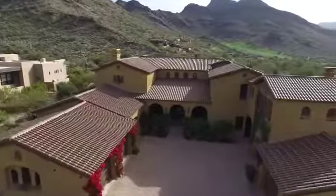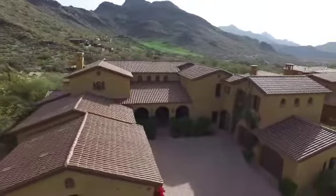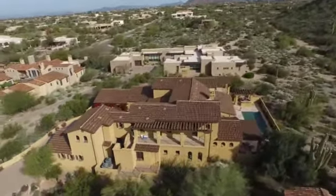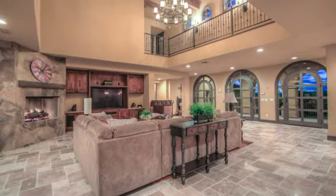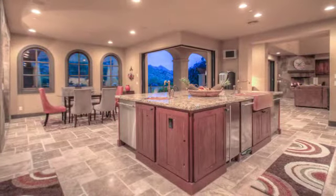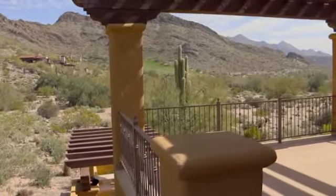Additional amenities include a front entry motor court, split five-car garage, gym, and office. All in all, this lavish estate delights in every modern amenity combined with an incredible open-air design that is simply amazing. If you're looking for the perfect combination of luxury and space, then look no further. Thank you for joining us here today at 9820 East Thompson Peak Parkway, lot number 620, in gorgeous Scottsdale, Arizona.